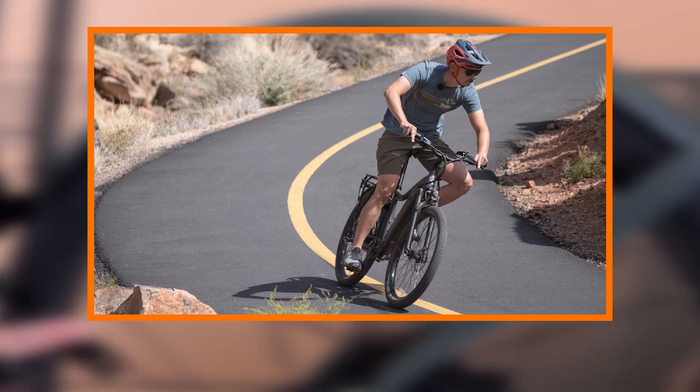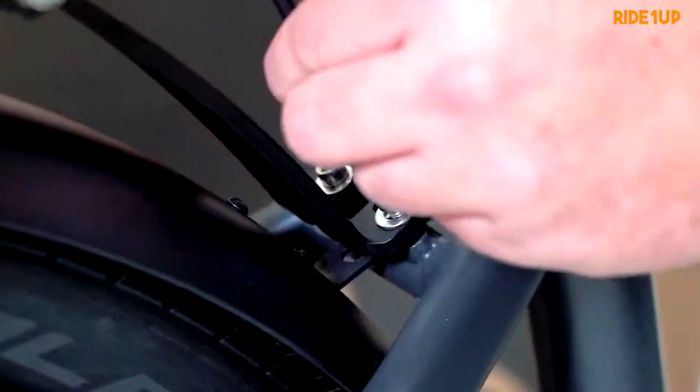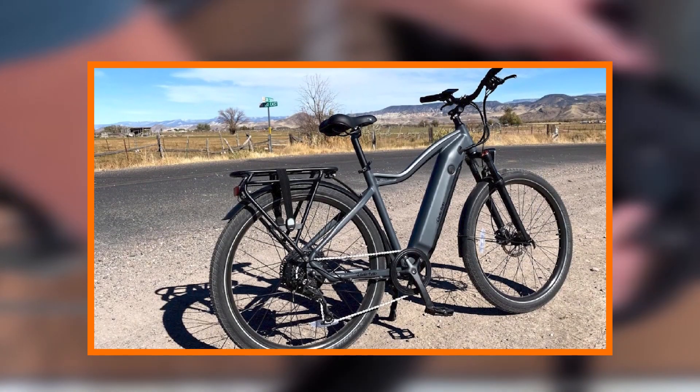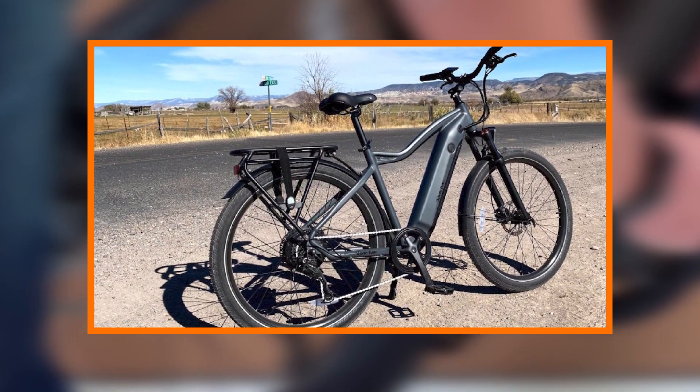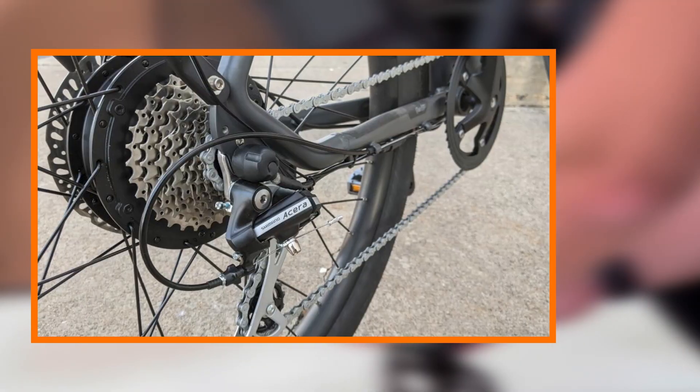One of the key advantages of electric bikes is their positive environmental impact, and the Radeon Up 700 series is no exception. With zero emissions and an eco-friendly design, riders can contribute to reducing their carbon footprint while enjoying an efficient and sustainable mode of transportation.